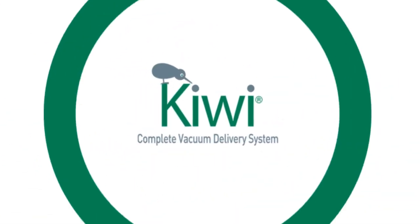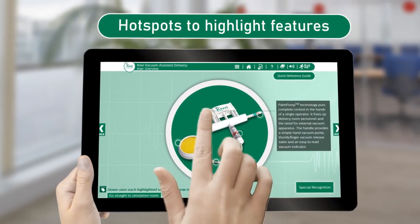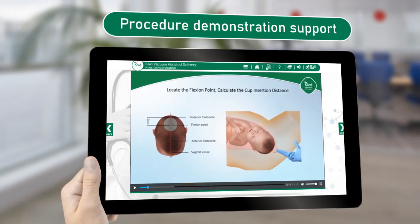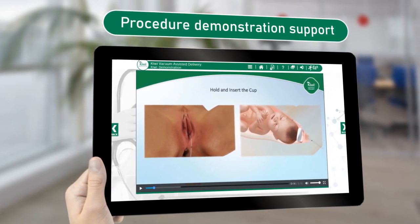To help you use the Kiwi system with confidence, Clinical Innovations has designed a unique e-simulation program. You will be able to navigate the Kiwi system to identify its unique features and benefits. A video demonstration will prepare you prior to using the Kiwi system yourself in the Kiwi e-simulation room.